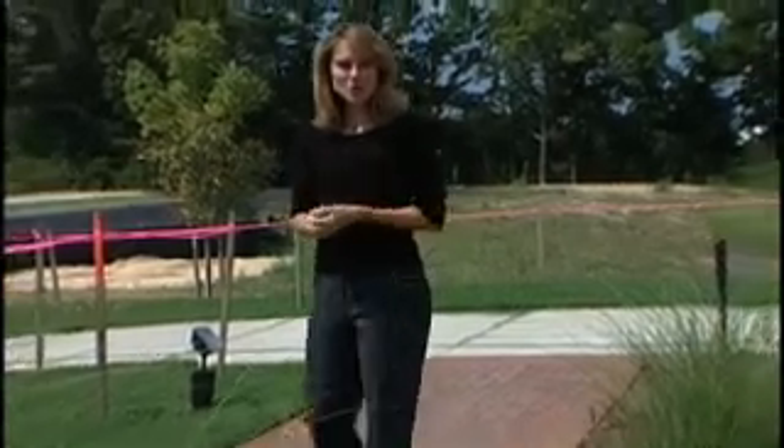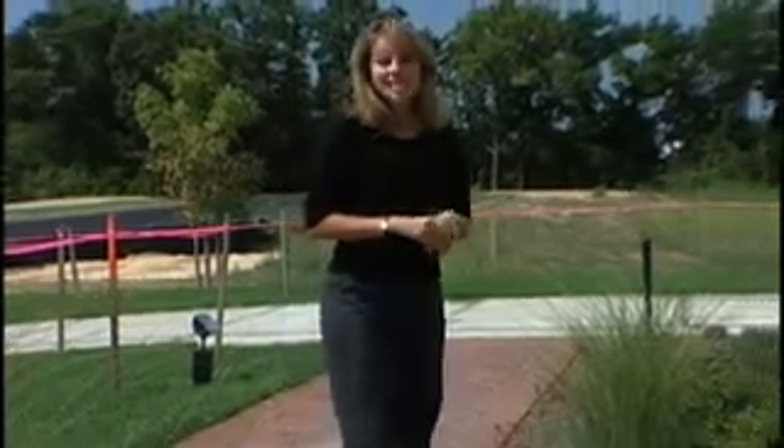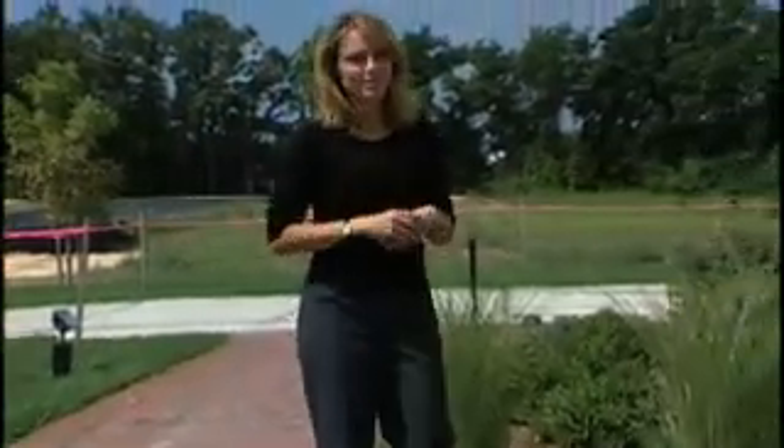Whether you're looking for a ranch, a two-story, or a custom design, you're sure to find the perfect floor plan from Westridge Builders. Today we're in the Prairie Grass Preserve where we're going to tour the Bonaire.